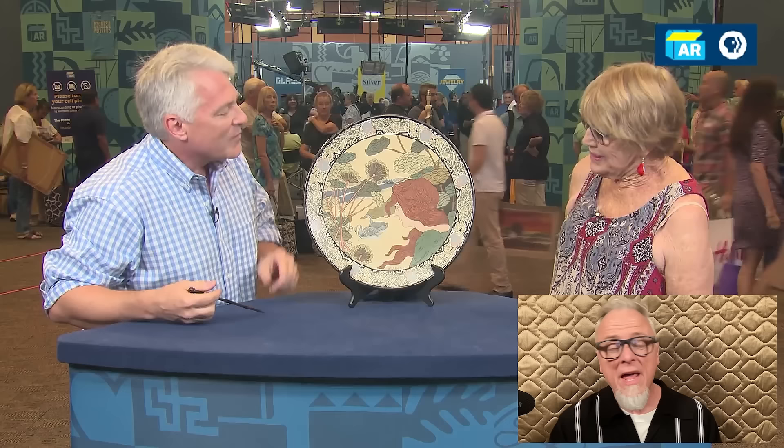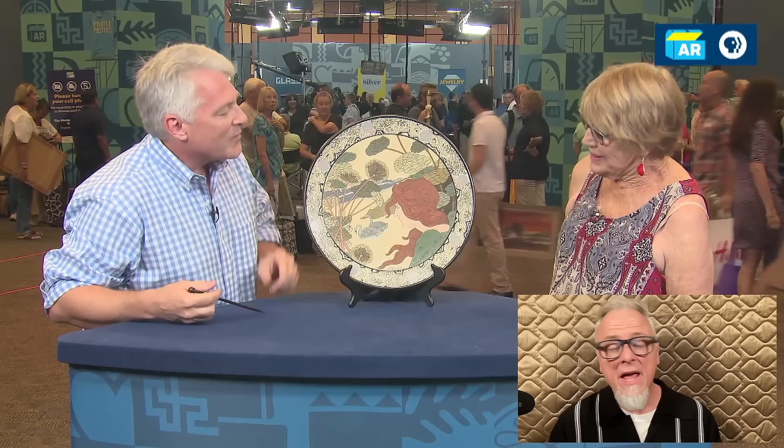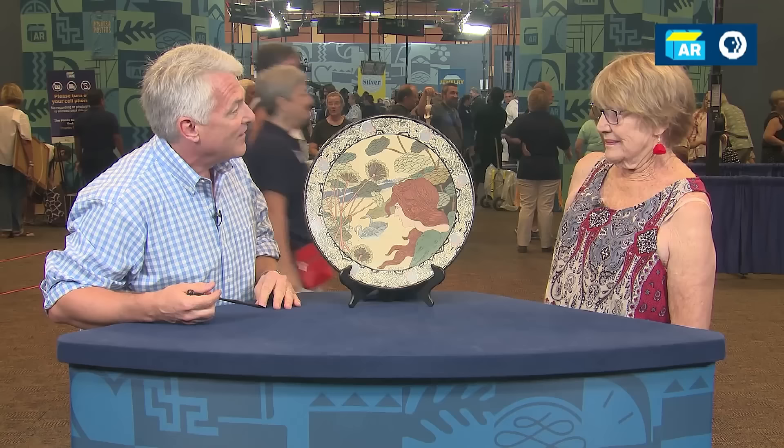This cameo-style plate also bears the mark of Villeroy & Boch with pattern number 2542. Despite the guest's uncertainty, this Metlach plate is estimated to be worth $3,000 to $4,000 at auction, reflecting its rarity and artistic significance.